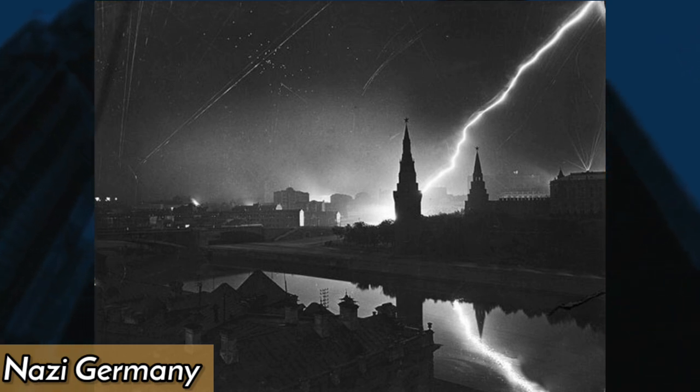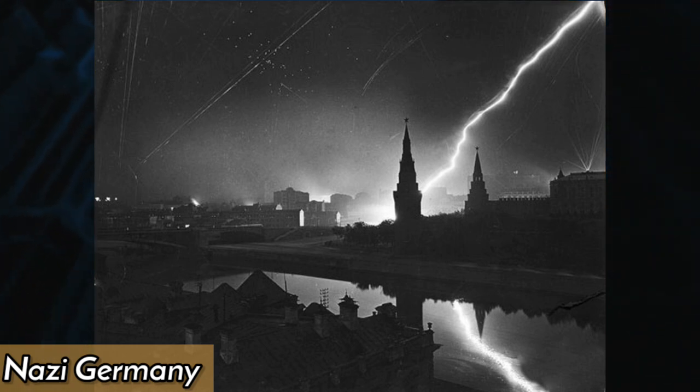In 1941, Nazi Germany launched a surprise air raid on Moscow during World War II, causing widespread destruction and panic.